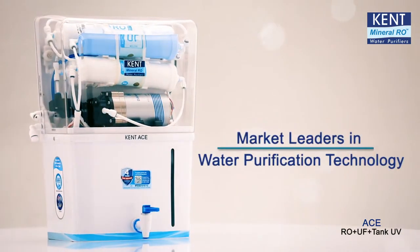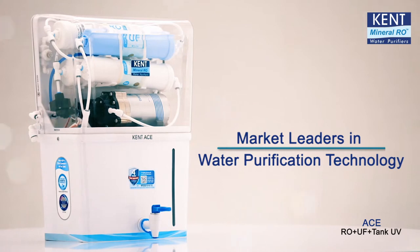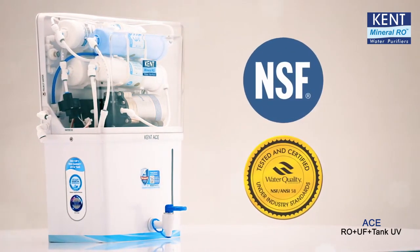For health and pure water, today people trust Kent RO Purifiers with world's top quality certifications.